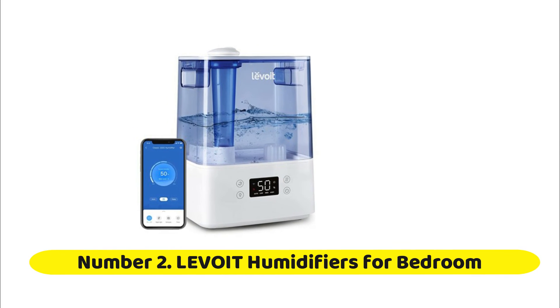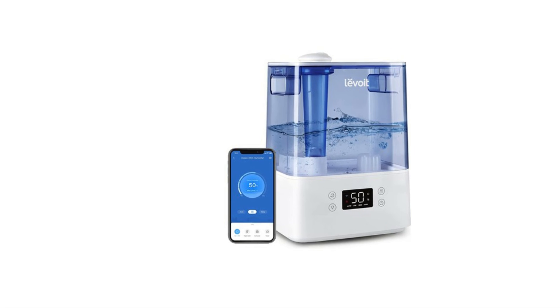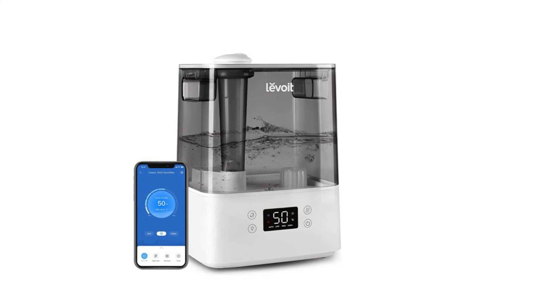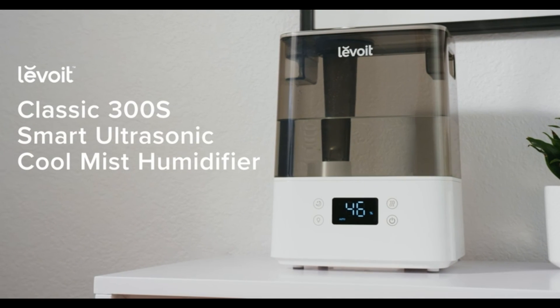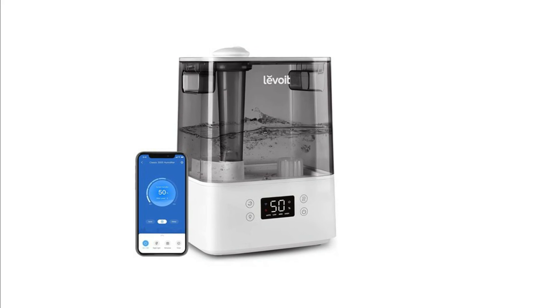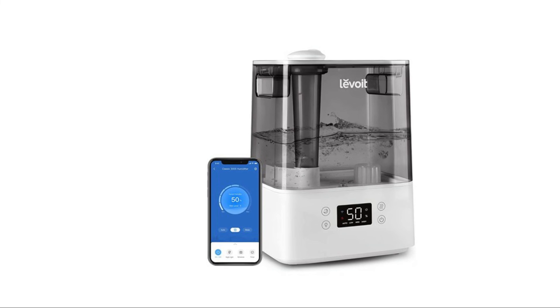Number 2: Levoit Humidifiers for Bedroom. Smaller humidifiers from other brands aren't equipped to humidify large rooms in the winter. For a more powerful humidifier, try the Levoit Classic 300S Smart Ultrasonic Humidifier. With humidification up to 4x faster than other brands, a large 6-liter tank, and up to 60 hours of operation, the Classic 300S provides relief in rooms as large as 505 square feet. Experience alleviation of allergies, congestion, and dry skin. With the Smart Humidity Sensor, you don't have to worry about over-humidification anymore.